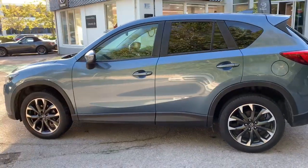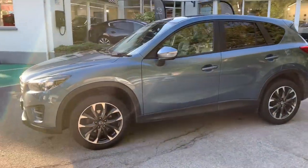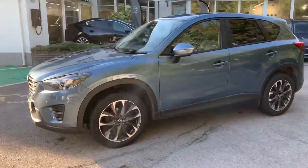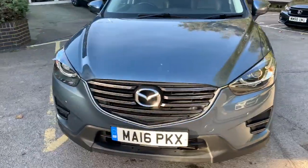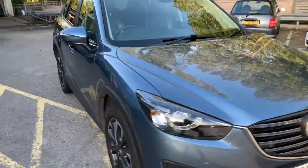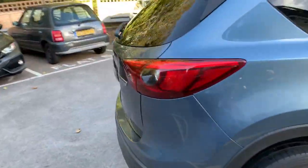We don't do the Blue Reflex anymore, but it does look like a really nice colour, especially on the CX-5. As you can see, it's been really well looked after and I don't think you'd know it's nearly eight years old, to be honest.